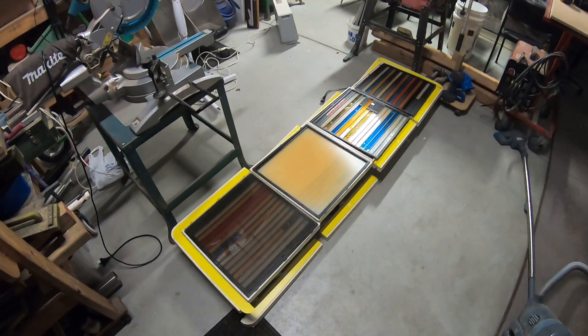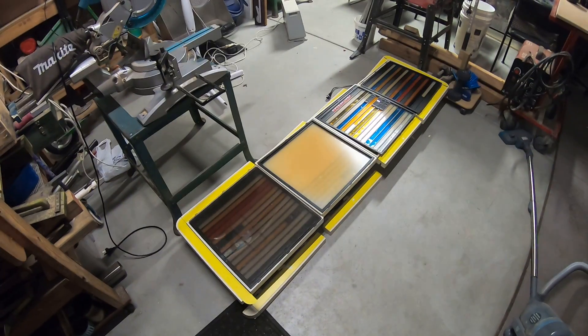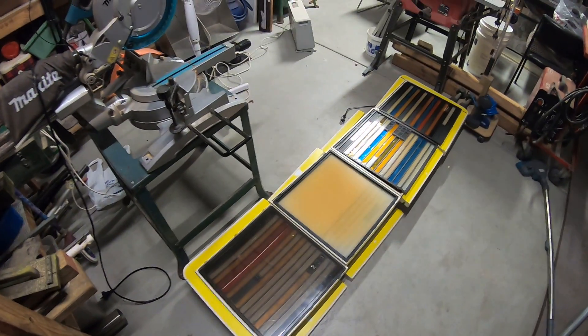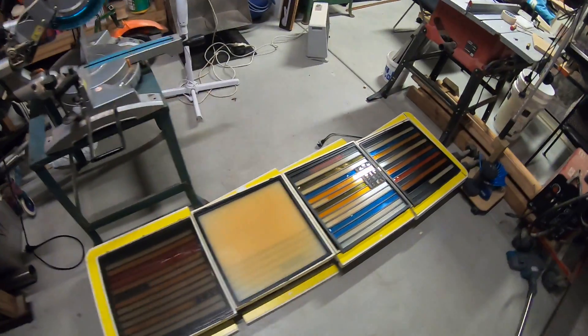So it is super early here in Australia. It's a Saturday. I've woken up with a cold of all things, but I just wanted to come in here and show off this really massive thing.